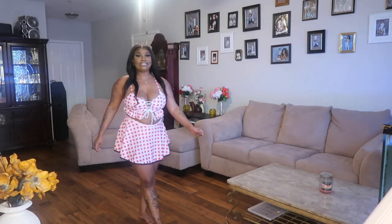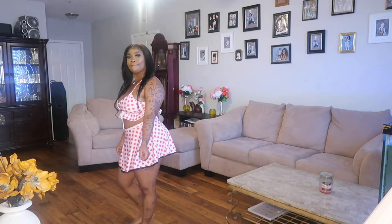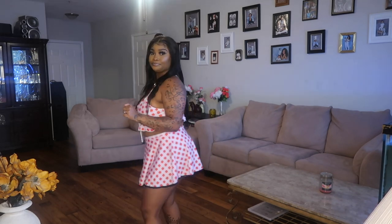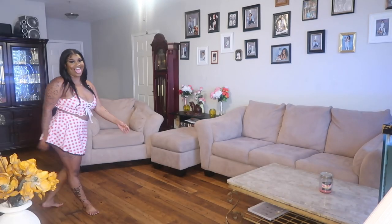Now we're going to go to the next one. So this is a different bathing suit. I got it because it's different, but we don't have to waste too much time on it because I don't like it as much. It's still pretty though. Let's go to the next one.